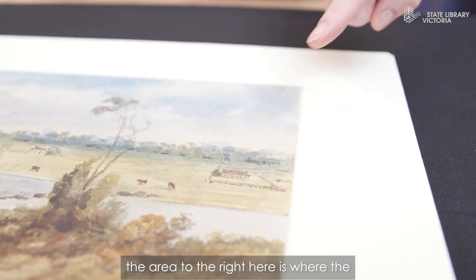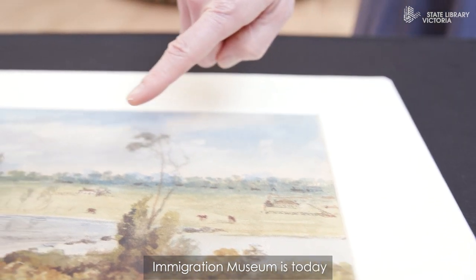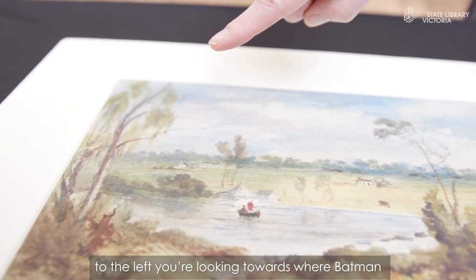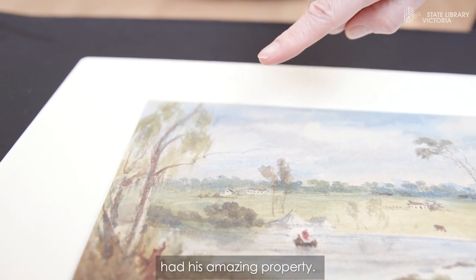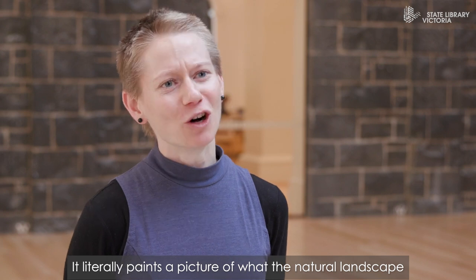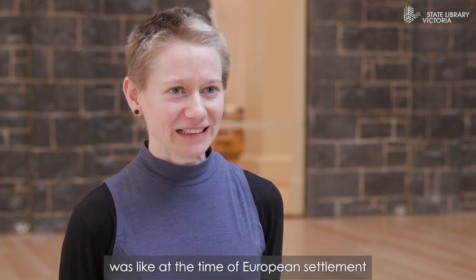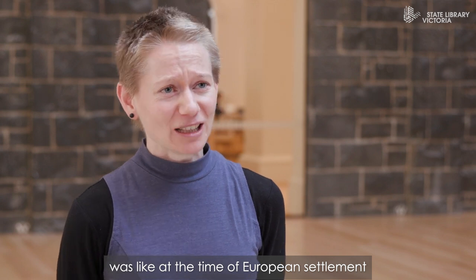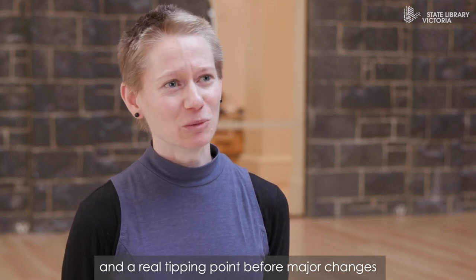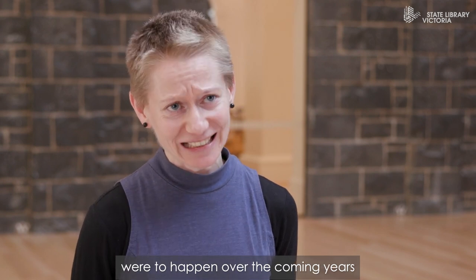The area to the right here is where the Immigration Museum is today. To the left you're looking towards where Batman had his amazing property. It literally paints a picture of what the natural landscape was like at the time of European settlement — a real tipping point before major changes were to happen over the coming years with the industrialisation of the town.